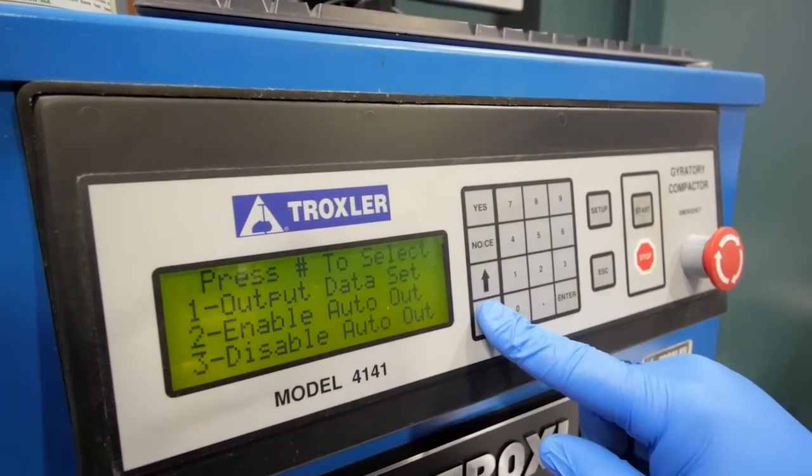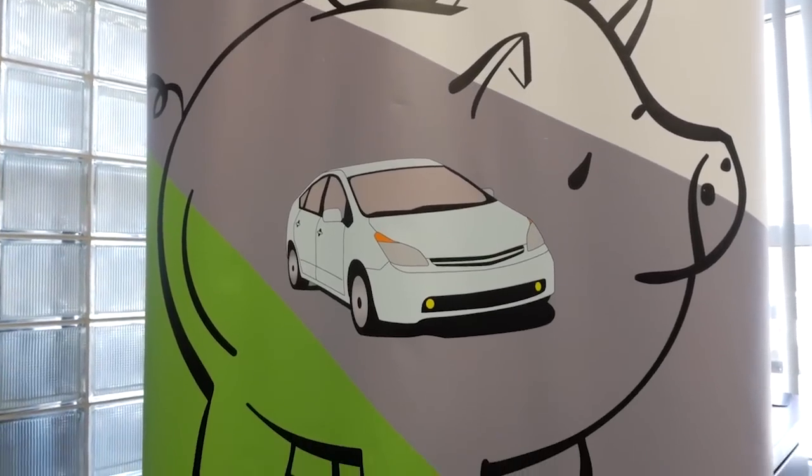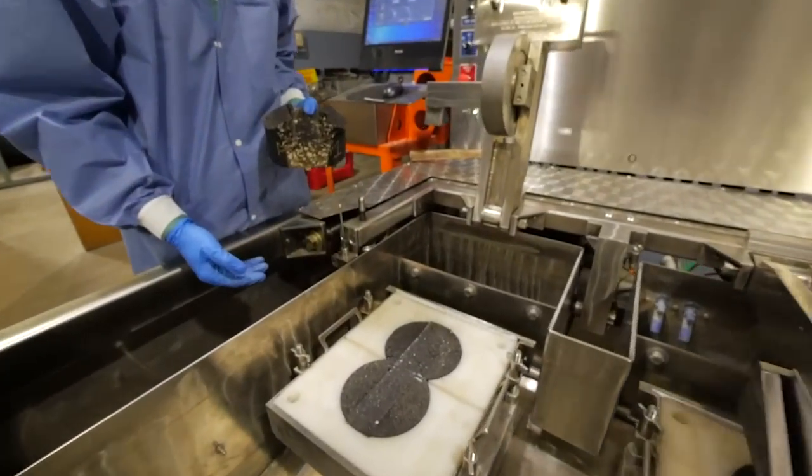So far the tests have been a success — so much so that Finney and partners have set up a company called Bio-Adhesives Alliance. This one actually passed DOT spec.